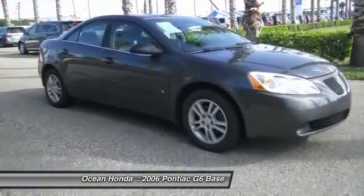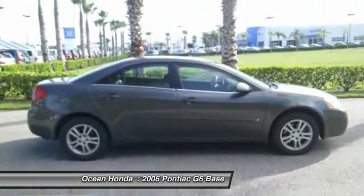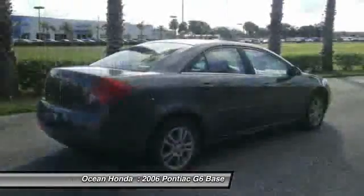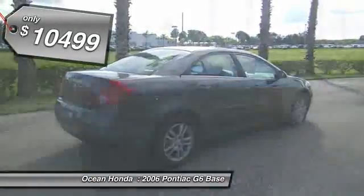Boasting an EPA-estimated 33 miles per gallon highway, the G6 is a stylish, fuel-efficient sedan that doesn't sacrifice amazing performance and is priced below $15,000.